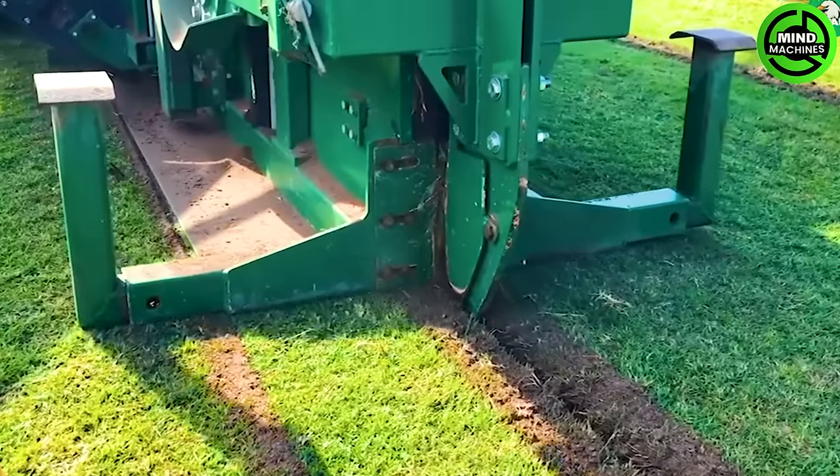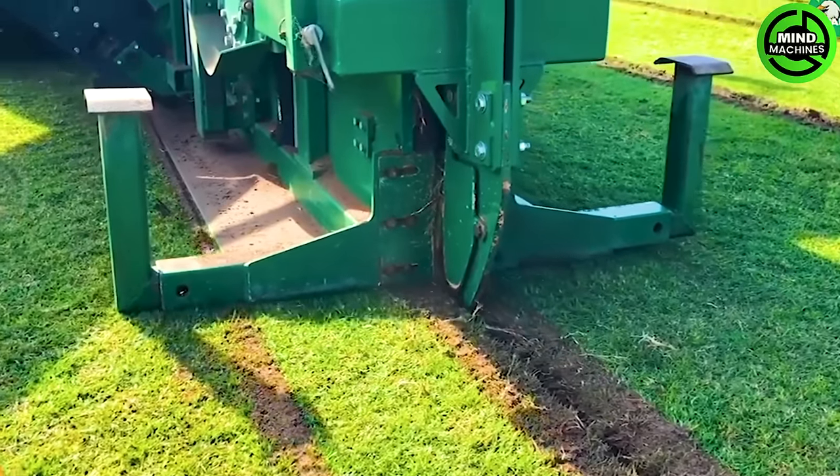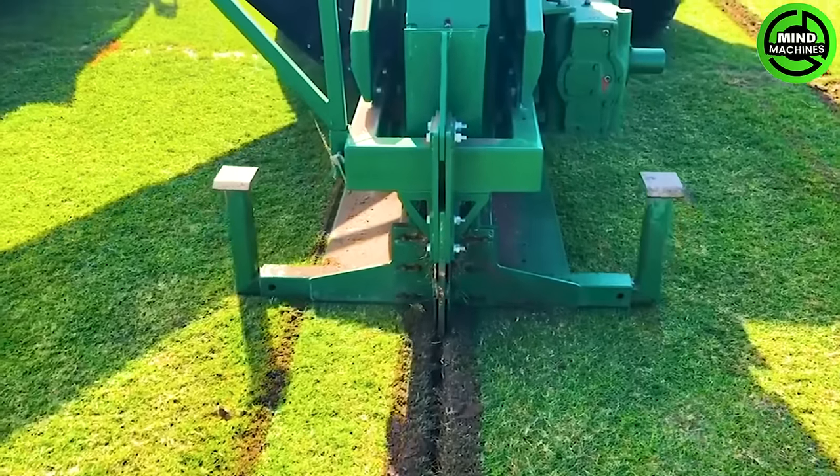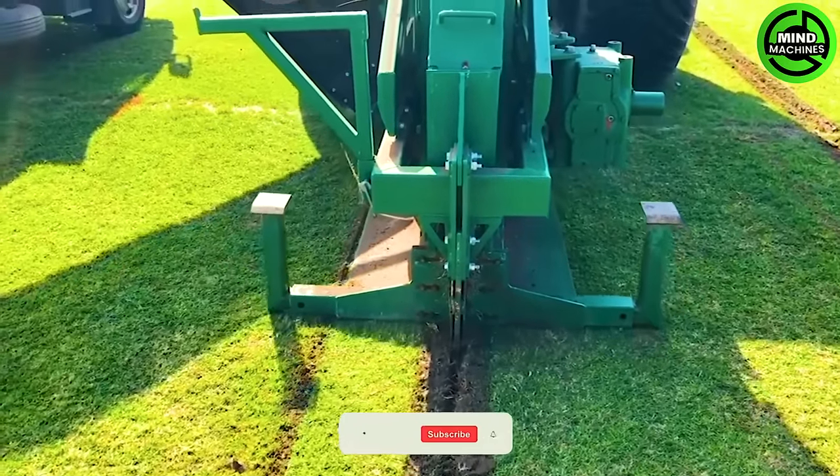The TWT-550 drainage trencher, equipped with a dual conveyor system and the option to attach it to a 3-point hitch tractor, creates trenches quickly and cleanly.